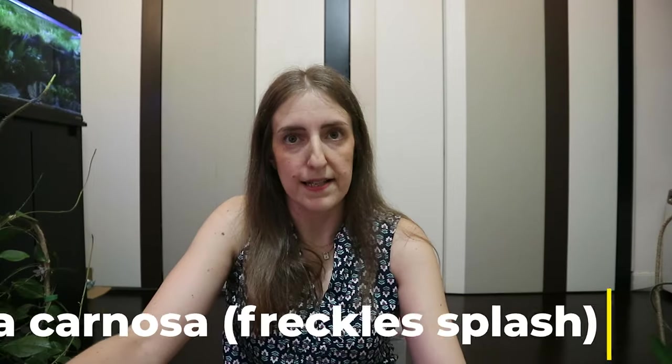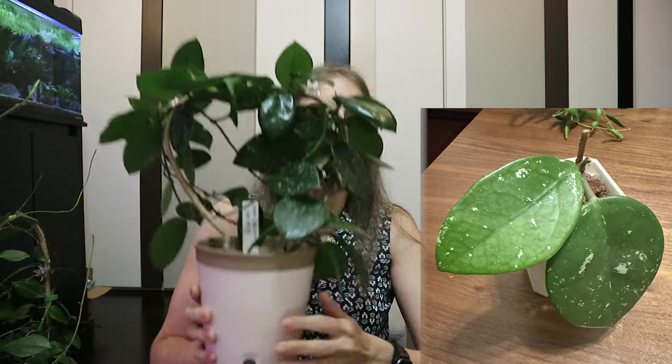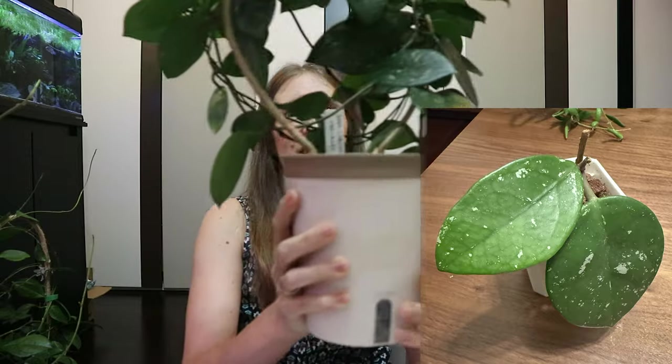The next one I got labeled as Carnosa Freckles Splash, but I consider it just a regular Carnosa — Carnosa freckles, splash, freckles splash, they're all more or less in the same category with differences that aren't that big. When I first got it, it was a tiny plant with very few leaves. I've since moved it to semi-hydro.